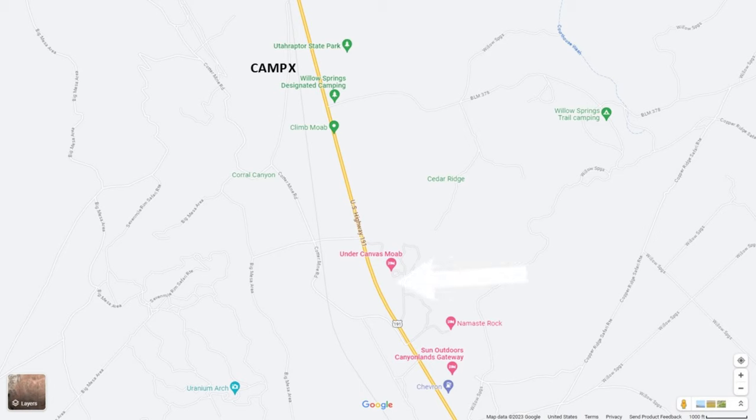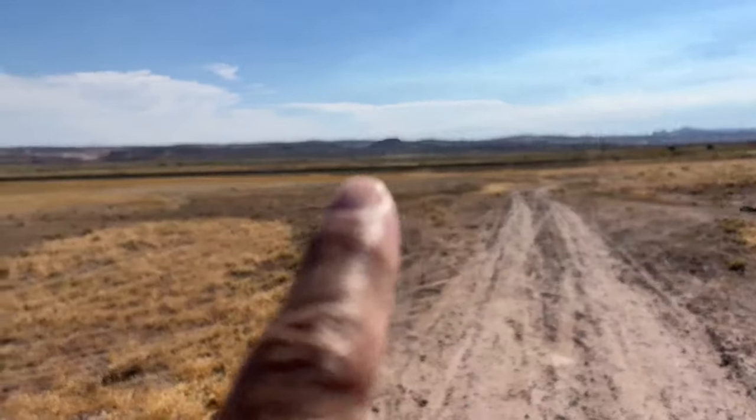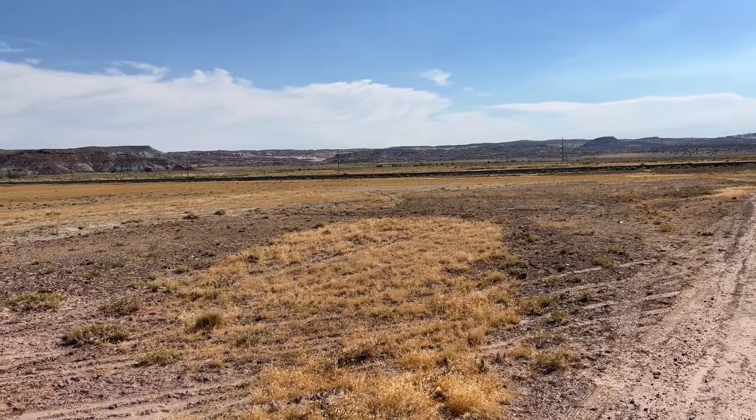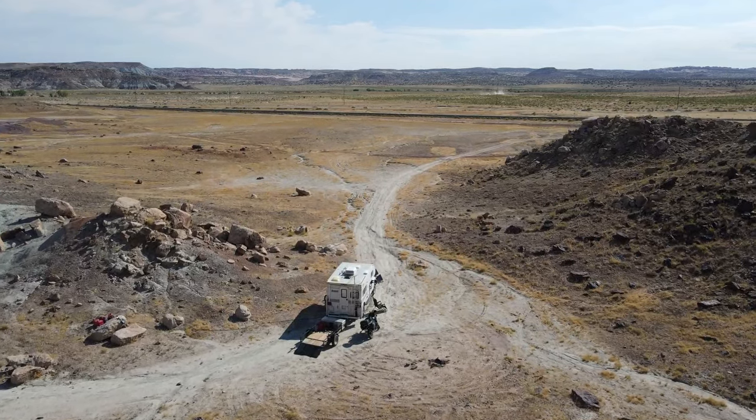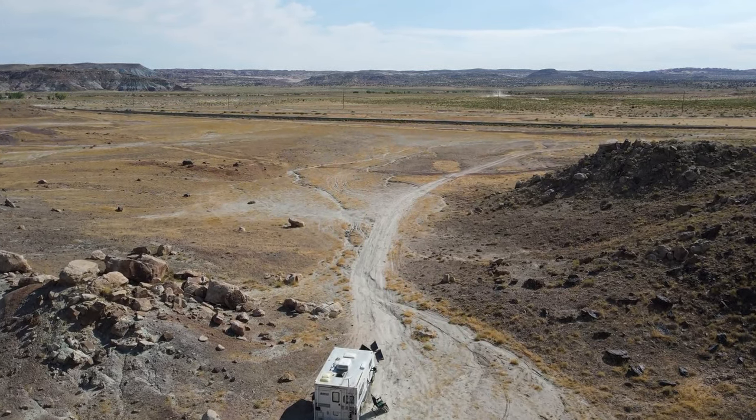From Highway 191, turning onto Cotter Mine Road and about 2 miles in, turning onto this no-name road right here, which is part of the Utah Public Lands. This isn't BLM but it is Utah Public Land - you can disperse camp here for up to 14 days. Over there is Highway 191 - you can probably see the traffic going by. And right across Highway 191 is Utah Raptor State Park.